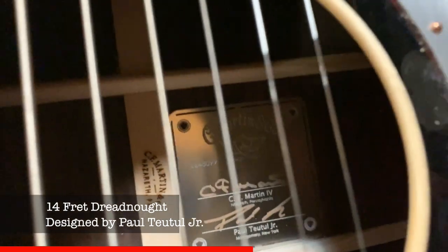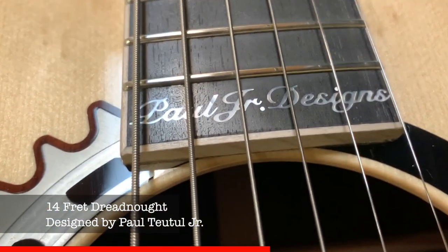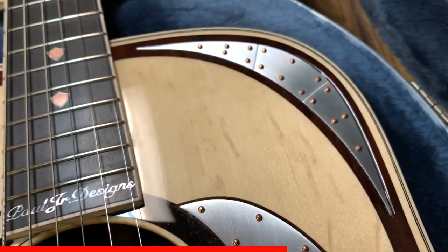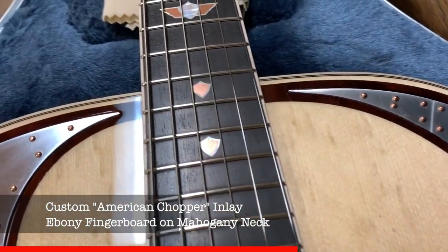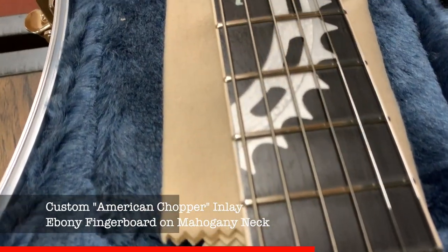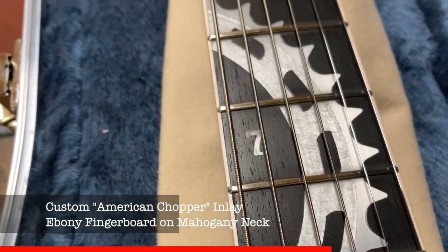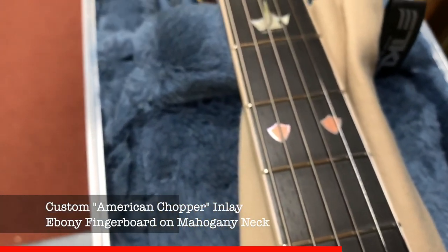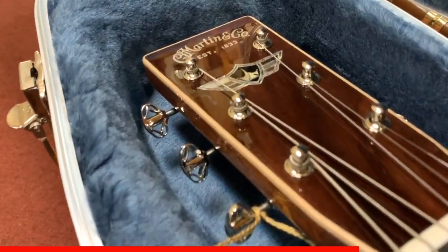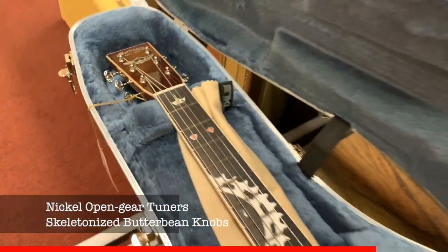And this is what they call the custom D14F. That's essentially the style of the guitar. It was designed by one of the top motorcycle designers in the world, and he's a huge Martin fan as well. So they made these limited edition D14F off of his design. That's a really intricate, very unique thing that are only going to be associated with this guitar.